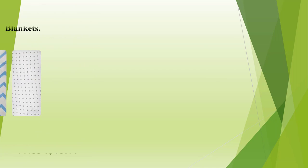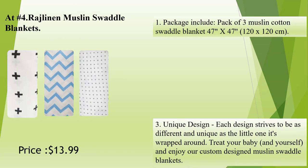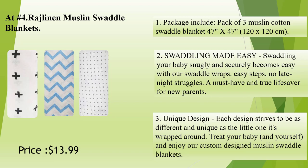At number 4: Rogelinen Muslin Swaddle Blankets. Package includes a pack of 3 muslin cotton swaddle blankets, 47 inches by 47 inches (120 by 120 centimeters). Swaddling made easy — swaddling your baby snugly and securely becomes easy with our swaddle wraps. Easy steps, no late-night struggles. A must-have and true lifesaver for new parents.